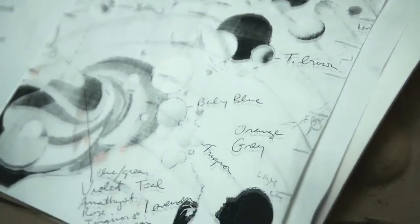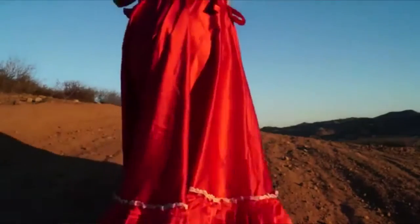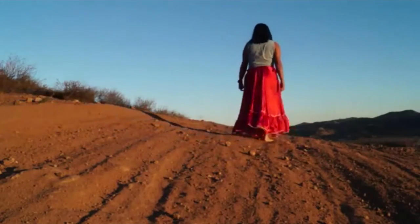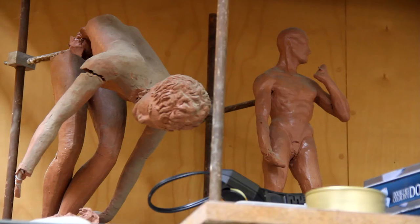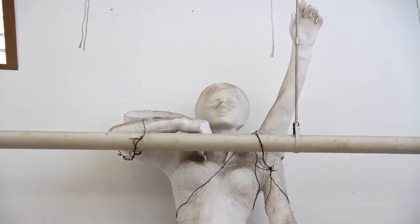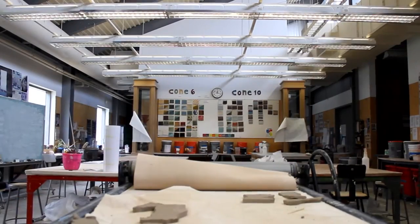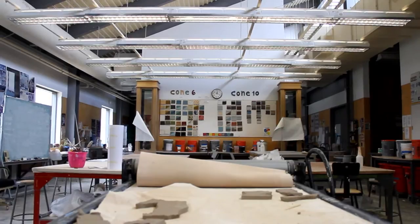sculpture, printmaking, photography, video art, wooden furniture design, ceramics, glass, new genres, installation, and the digital arts — I can go on. We are known for having some of the best facilities for the studio arts in the entire Cal State system as well as the state of California.